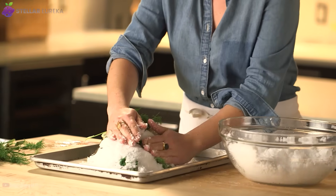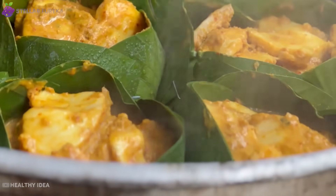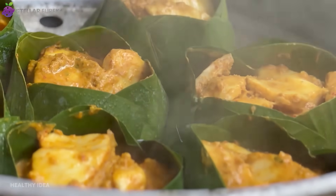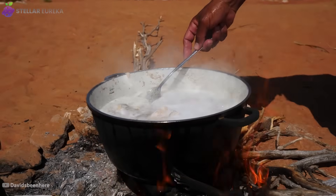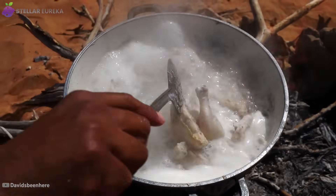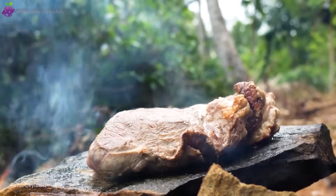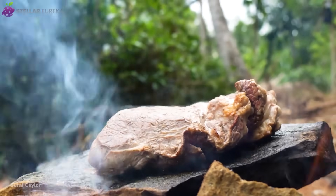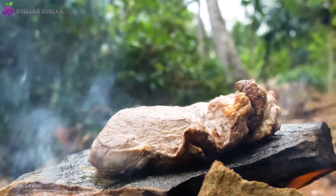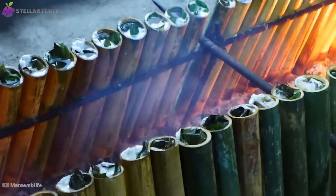On Stellar Eureka, we're uncovering 10 of these ingenious techniques — methods so advanced that modern science is still catching up. Wait until you see the desert trick that fries food without a drop of oil, the Roman flavor bomb once worth more than perfume, and the method that cooks meat from the inside out with hot blazing stones.